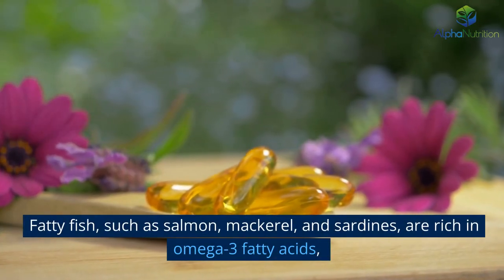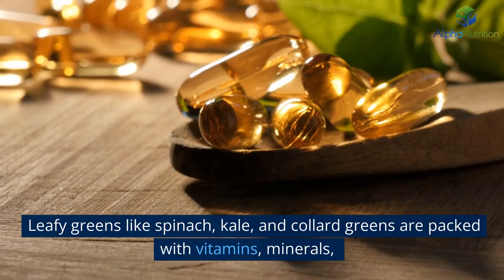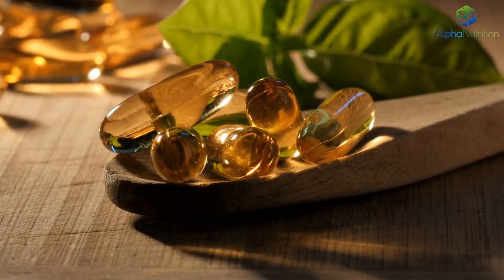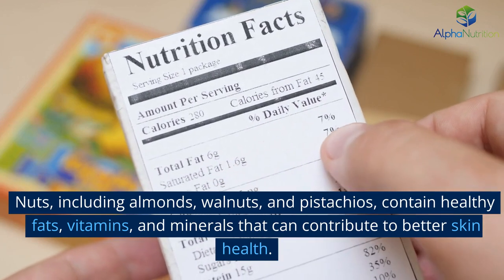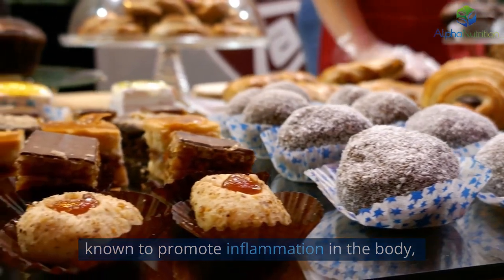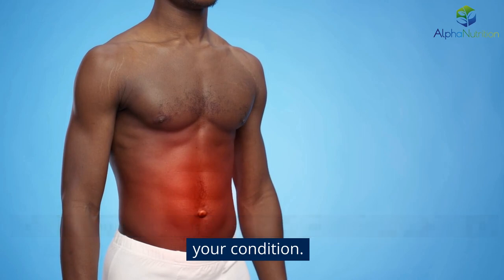Fatty fish, such as salmon, mackerel, and sardines, are rich in omega-3 fatty acids, which have been shown to reduce inflammation and support skin health. Leafy greens like spinach, kale, and collard greens are packed with vitamins, minerals, and antioxidants that can help fight inflammation and promote overall well-being. Nuts, including almonds, walnuts, and pistachios, contain healthy fats, vitamins, and minerals that contribute to better skin health. On the other hand, processed foods and refined sugars promote inflammation in the body, which can exacerbate psoriasis symptoms, so avoiding or reducing their consumption can help keep inflammation in check.